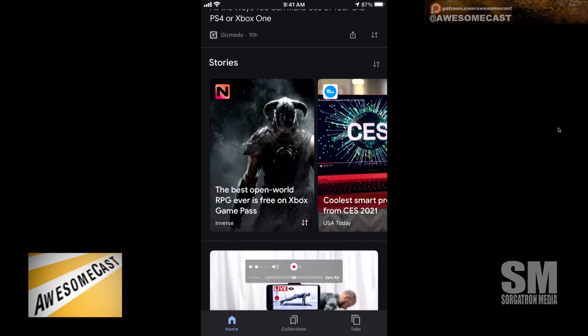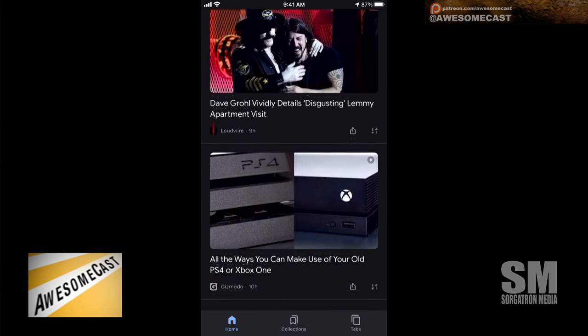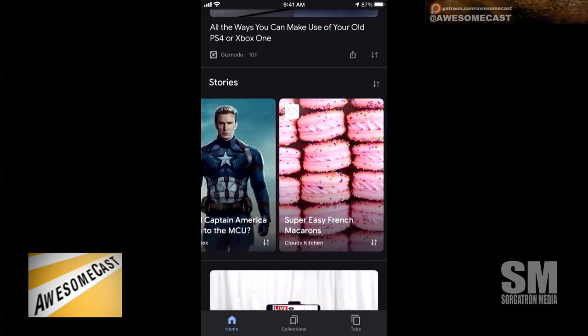Wait — I've seen these! Hold on a second. We're going to show you guys on the video version as well. There it is, like halfway down. I didn't even think about it being this. And there they are — you have these stories. It's all like 'Here's peanut butter banana baked oatmeal cups,' 'Should Captain America return to the MCU?' and it loads up in a more animated style.